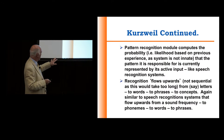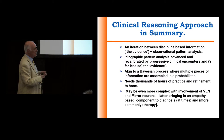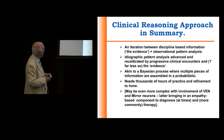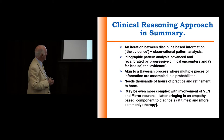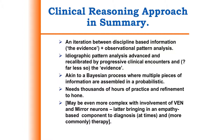It's not innate, and it's very similar to speech recognition systems. So in summary, for the two areas I have focused on: clinical reasoning involves an iteration between discipline-based information, the evidence, plus observational pattern analysis. Secondly, ideographic pattern analysis is advanced and recalibrated by progressive clinical encounters — far more so than just looking at the evidence. It's akin to a Bayesian process where multiple pieces of information are assembled in a probabilistic manner.